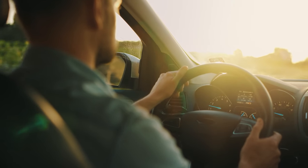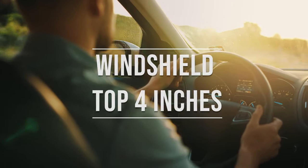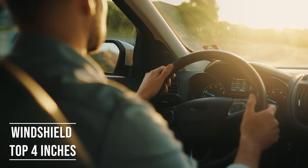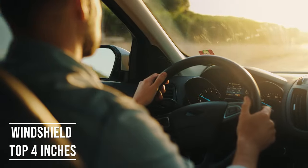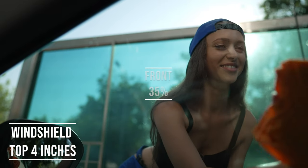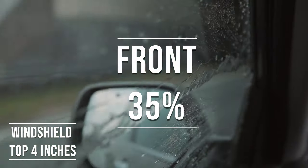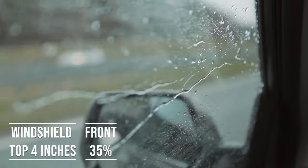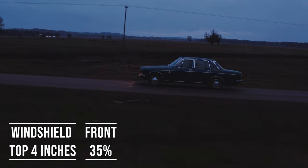If you're driving a sedan in Hawaii, you're allowed to tint the top four inches of your windshield. This rule is there to ensure you have clear visibility, which is crucial for safe driving. Moving on to the front side windows — these windows must let in over 35% of light. It's a safety measure to make sure drivers can see well and also to allow law enforcement to see inside the vehicle.